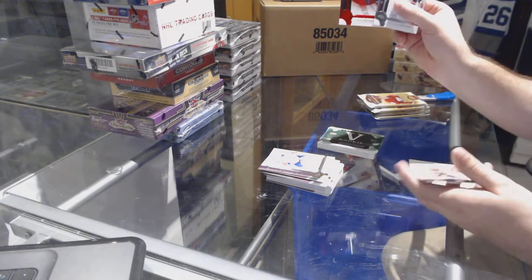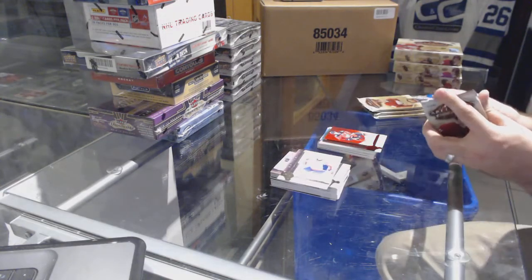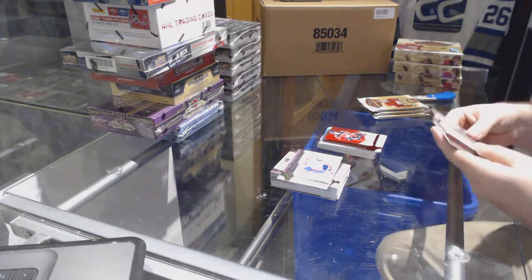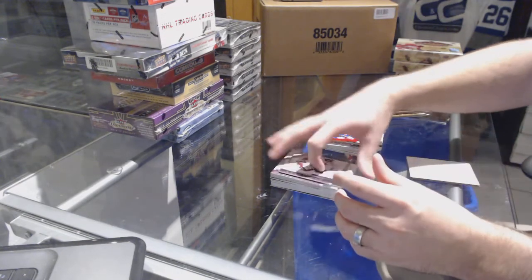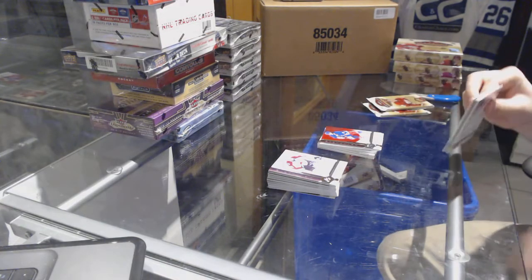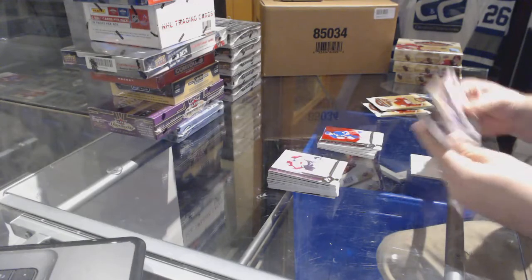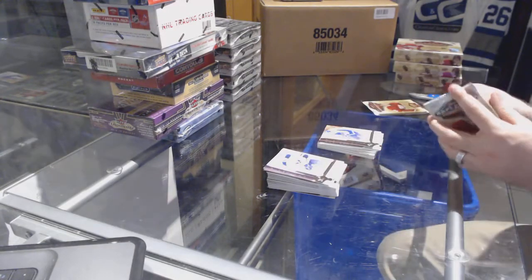We've got a 2.99 for the Calgary Flames — Sean Monaghan. A 4.99 for the Rangers — Matt Zuccarello. And we've got a 4.99 for the Maple Leafs — Borje Salming. Does anyone have the checklist that can help me out with that?